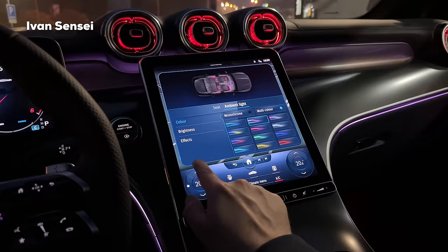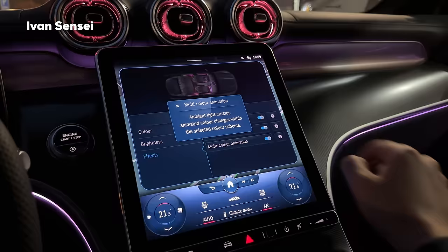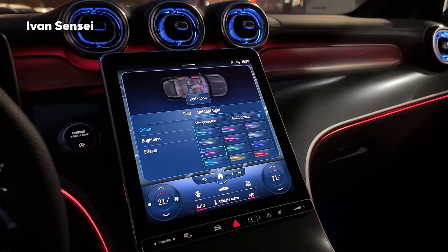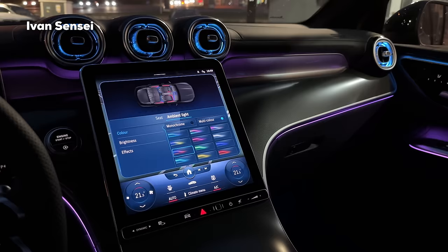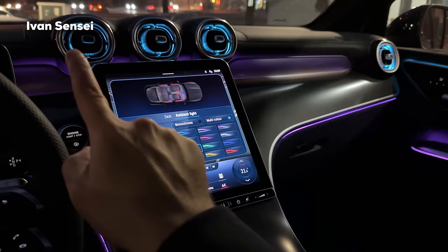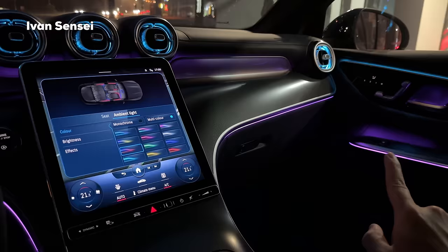There is also the multi-color animation feature, which creates animated color changes within the selected color scheme. For example in Red Moon mode, you can watch it automatically change colors - it will shift from pink/red to teal, then to purple/violet and back. It's very cool that you can have it on automatic changing color mode. I really like this ambient lighting feature.